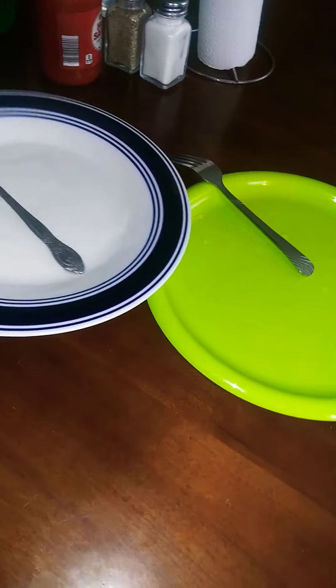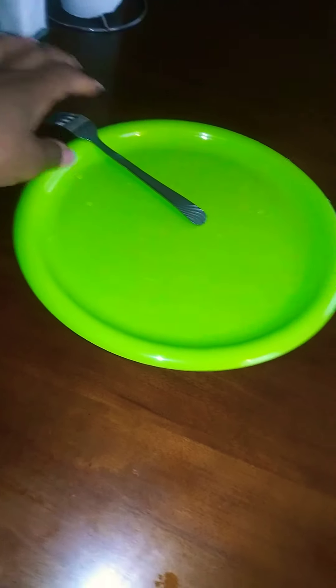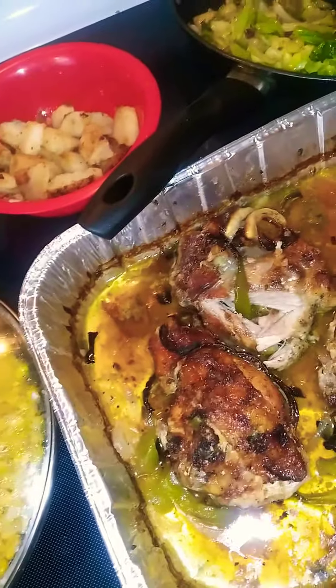I'm about to make our plates — me and my son. Little plate over here I set up. I'm about to go ahead and make our Sunday dinner because he's like 'Mommy, I'm hungry' even though he just ate. The food smells that good though. Alright y'all, this is my Sunday dinner.